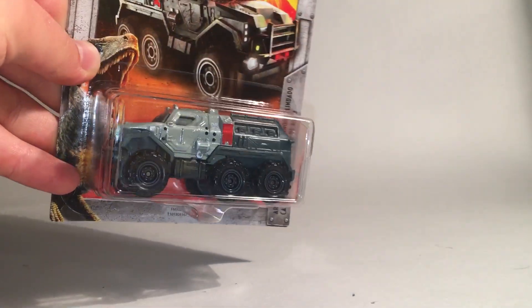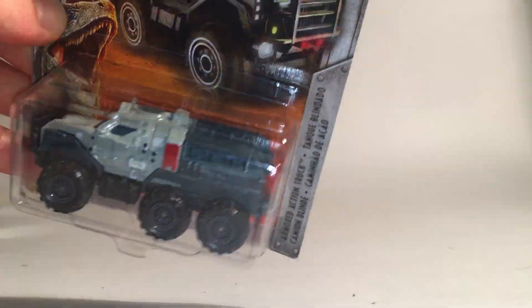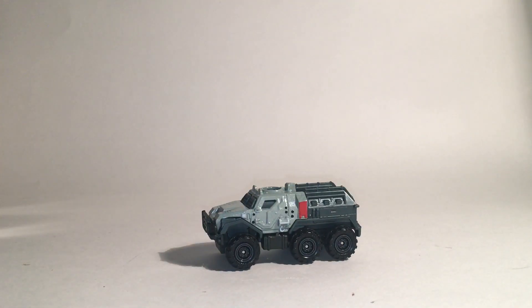Our second car is the Armored Action Truck. I'm not sure if all these are licensed vehicles from the movies — some of these might be generic models that have had Jurassic World deco added to them, and this one is probably one of those. It is a nice six-by-six car, very big and very bulky. If it does appear in the Jurassic World movies, I'd guess it was probably during Jurassic World when they're using the raptors to hunt. It's got a metal body — I wasn't expecting that — and then a plastic base.